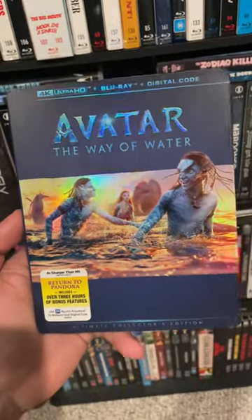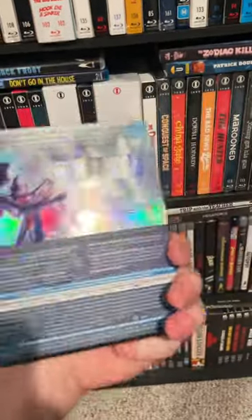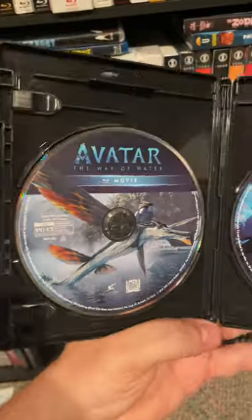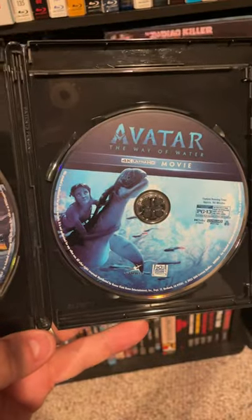Now we've got Avatar: The Way of Water — this is the 4K again, nice holographic slipcover. We got a three-disc set with three hours of bonus features. And popping this over, here's the Blu-ray disc and here's the 4K disc.